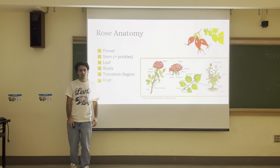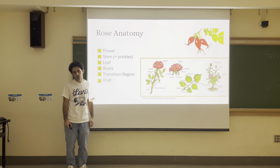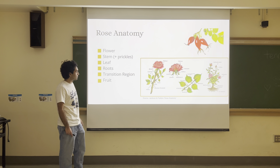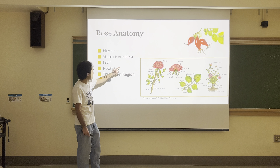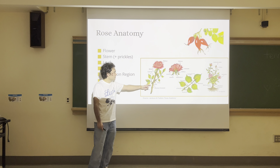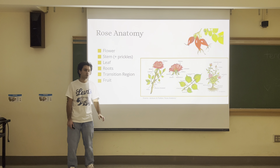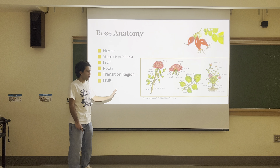A basic rose anatomy. Roses are flowering plants, angiosperms, and their flower is their most prized characteristic for humans. Their flower sits on top of a stem. The stem has a wide variety of structures, especially leaf structures on it. An interesting structure it has are its prickles, which are sometimes mistakenly called thorns. Roses don't have thorns — thorns are a different structure found even in closely related genera.